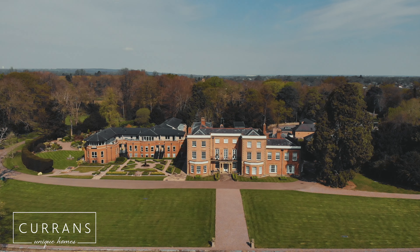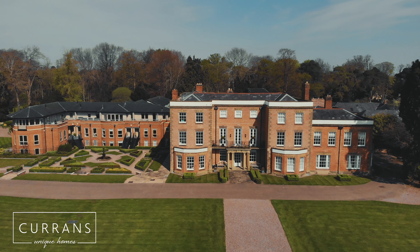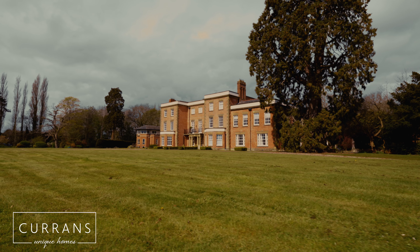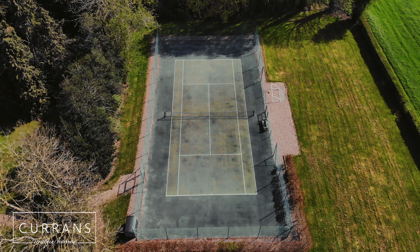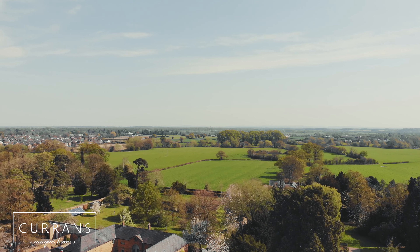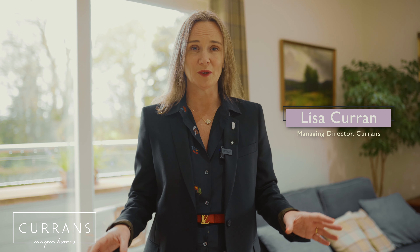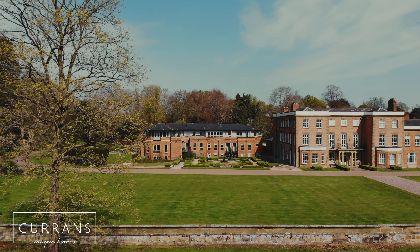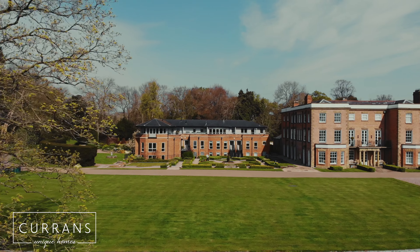Welcome to Acacia Mews. What a beautiful location we are in. Acacia Mews is actually situated within the Trevalon Manor estate — it's 17 acres of lush countryside and views that surround the most beautiful of homes in the wonderful village of Rosset.